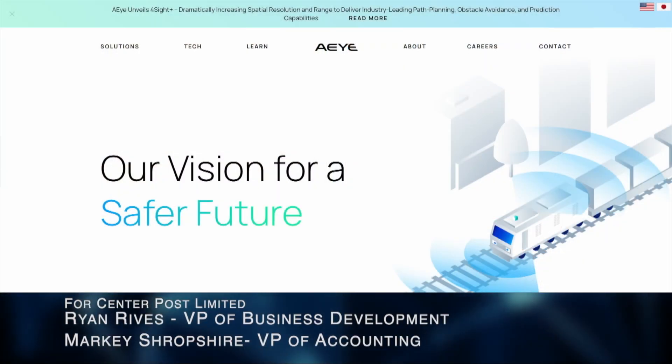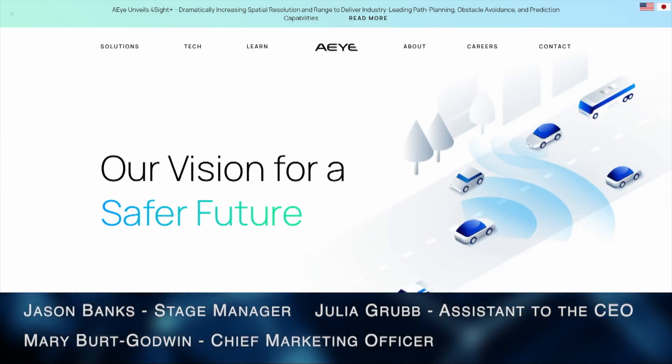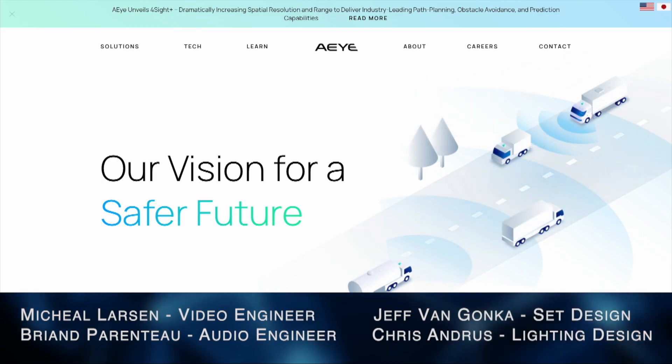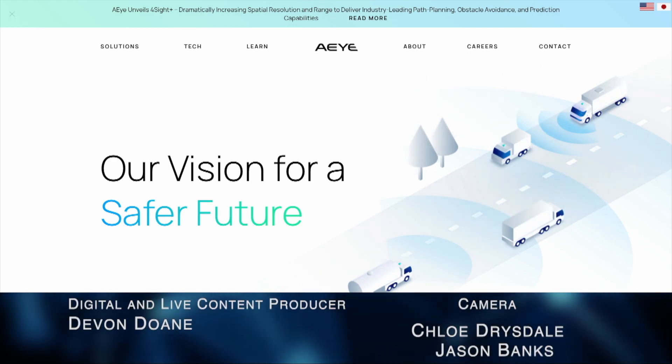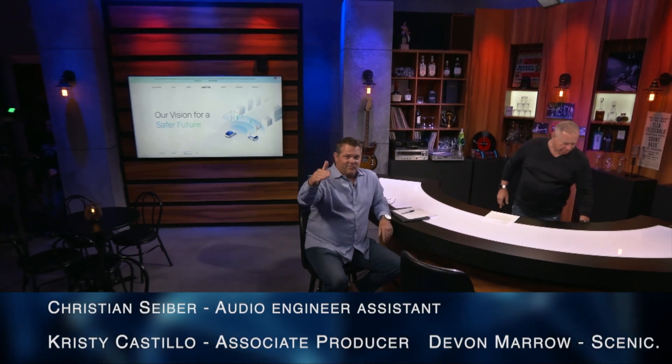Matt, we're out of time today. I want to have you back. His name is Matt Fish, CEO of AI. The stock symbol on NASDAQ is LIDR. You can go to AI.AI — we'll put that up on our website so you don't get confused. That does it for us. Sully Costa, Big Biz Show. Throw the credits — we'll see you tomorrow.